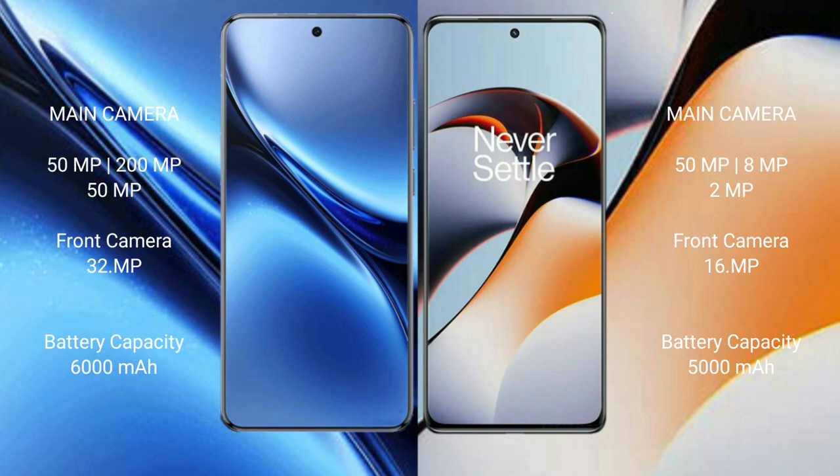Vivo X200 Pro has a 6000mAh battery with 90W fast charging support. OnePlus 11R has a 5000mAh battery with 100W fast charging support.